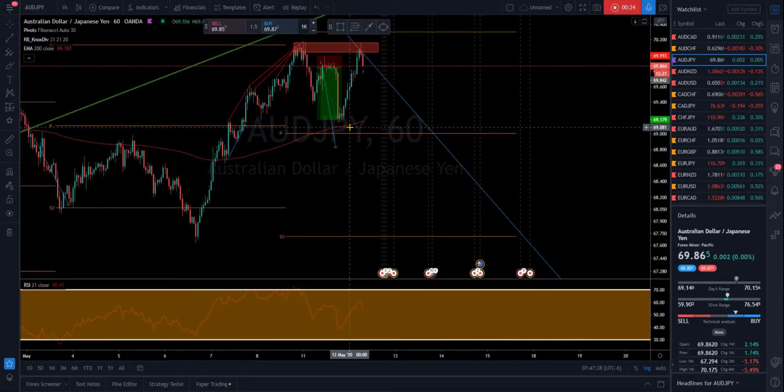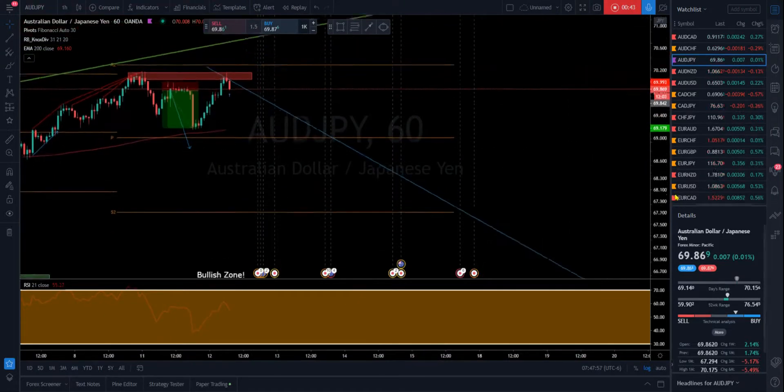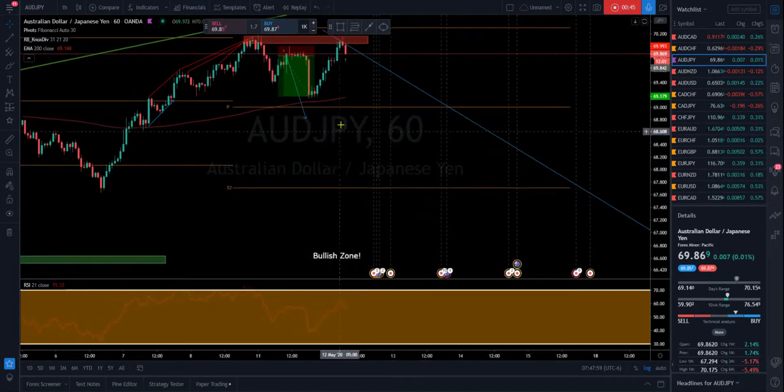We got a drop pretty much to the 200 EMA on the hourly chart, and I closed it last night. Then I looked for a retracement on one of our favorite retracement levels — did not get it, so we did not re-enter. But now we've formed this double top and we're seeing some very strong bearish activity.